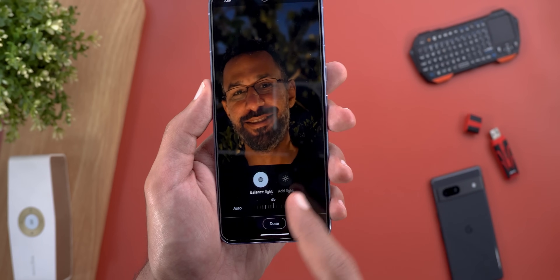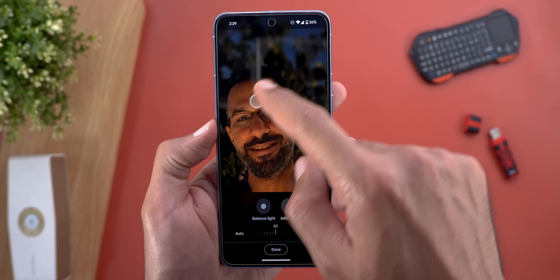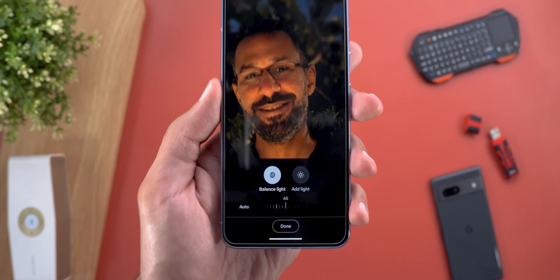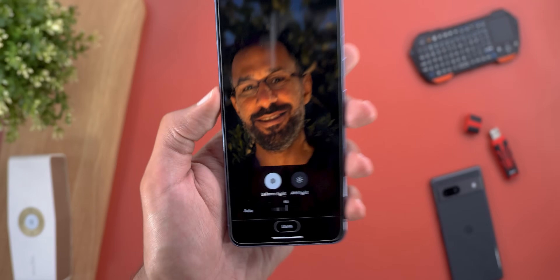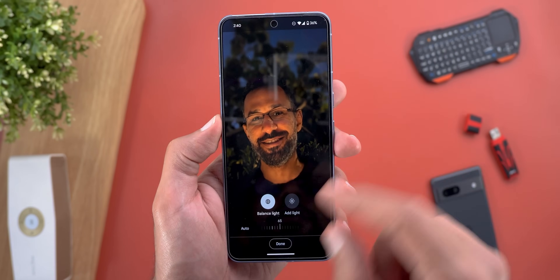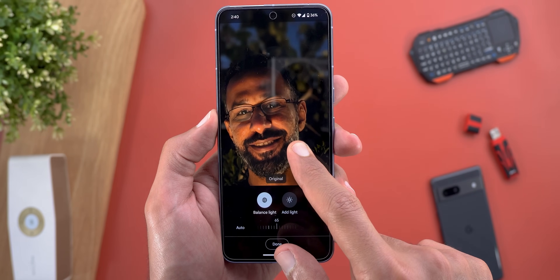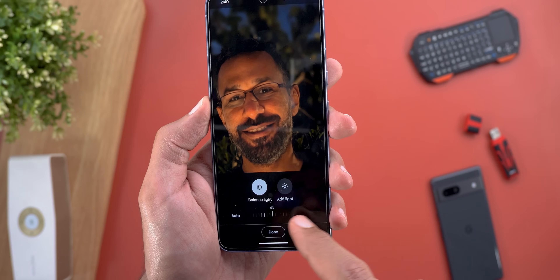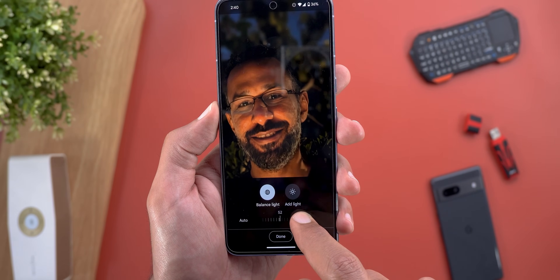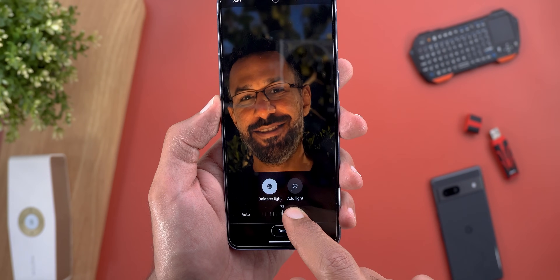Tap on edit, then go to Portrait Light under Tools, and it will automatically try to even the light for you. There are now two tabs: the first is called Add Light — the same feature we used to have, which you can move around — and the new one is called Balance Light, which automatically balances the light between the different sides of your face. Here's the before and after, with a slider at the bottom to tune the result.